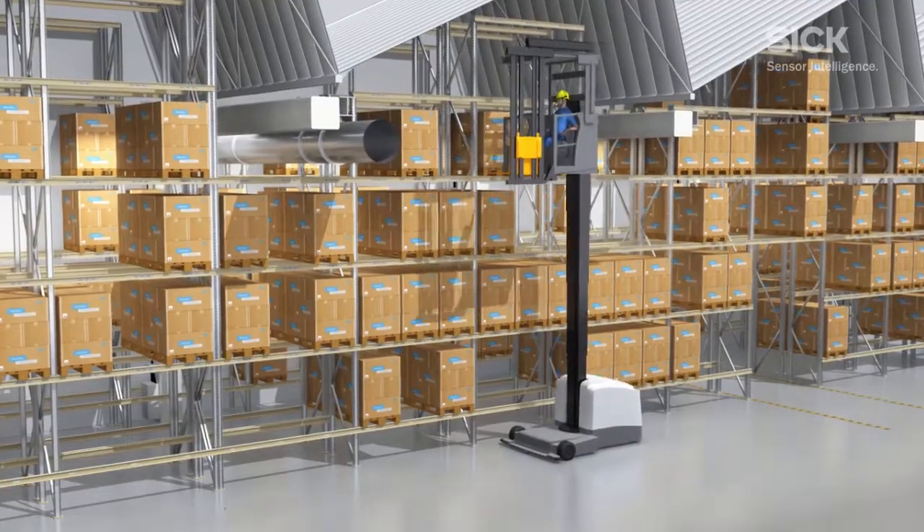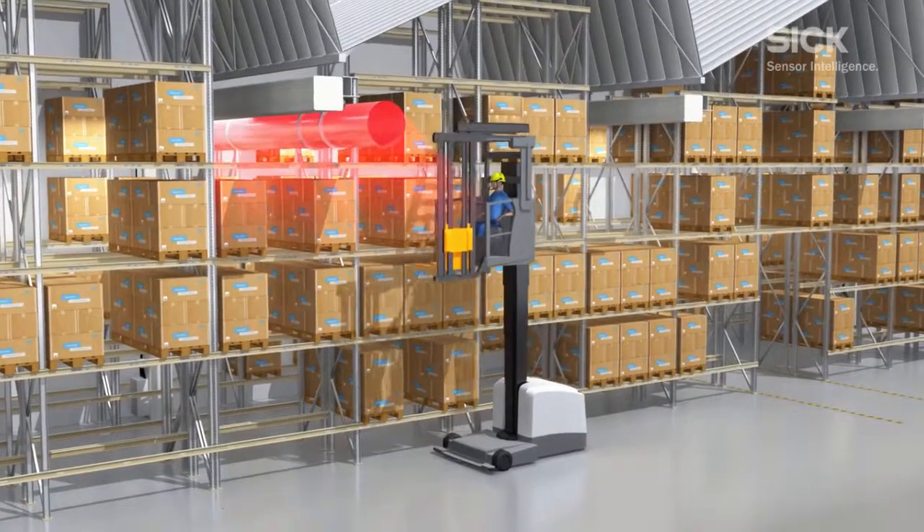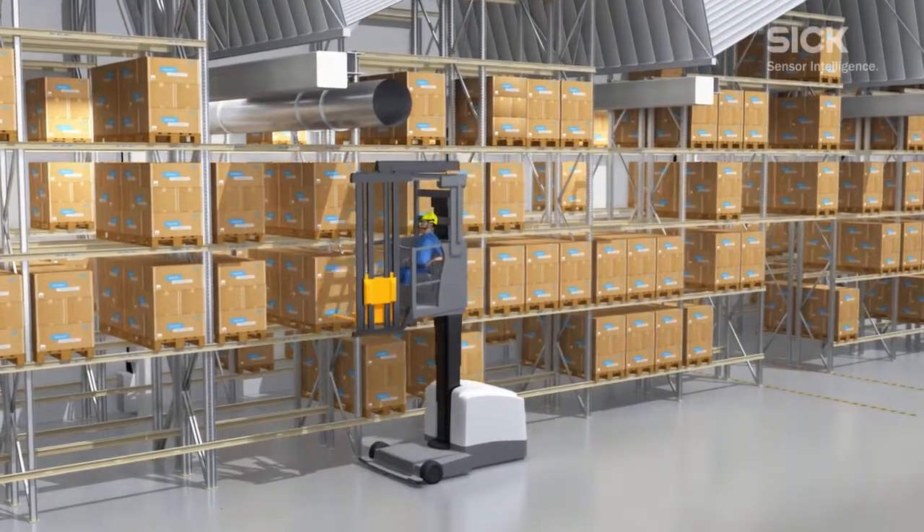Transponders in the floor also warn of obstacles underneath the floor of the storage hall, so that the driver can adopt the lifting height and proceed safely.